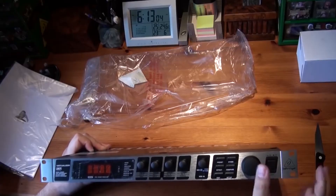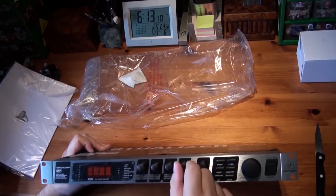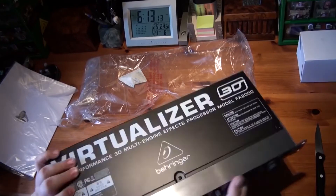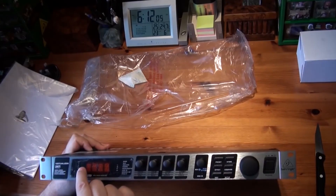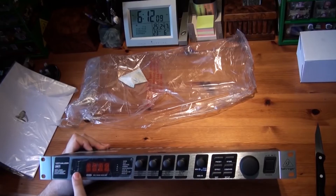LED level meters are included for getting an optimum performance. An excellent vocal processor for recording or live performances, the Behringer Virtualizer 3D FX2000 is a product that you shouldn't miss out on if you are interested in leaving a more lasting impression on your audiences.